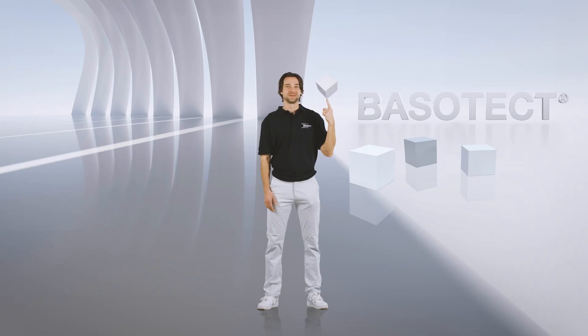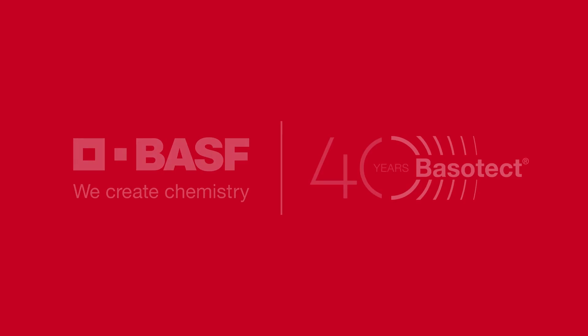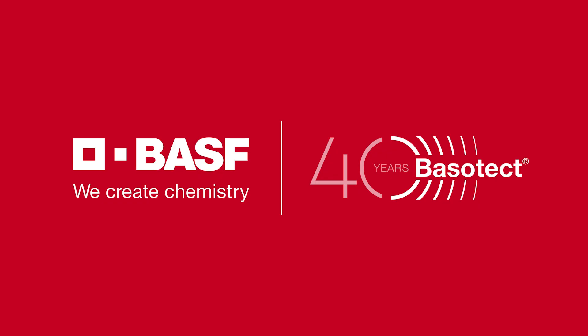This is Basotect. No less and so much more. Basotect. BASF. We create chemistry.